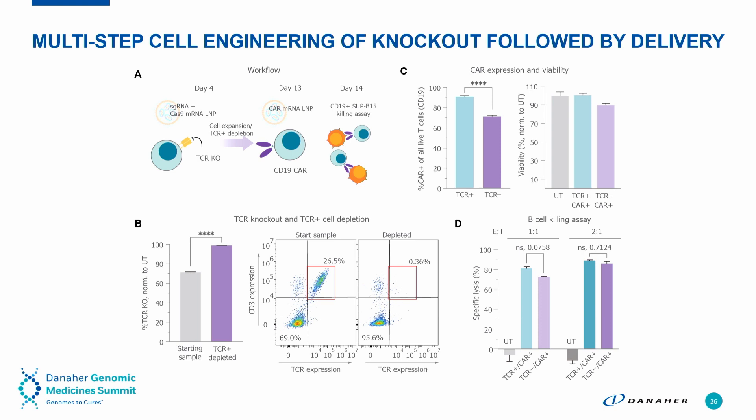In panel B, you can see we're able to get over 70% TCR knockout, and we further demonstrate TCR-positive depletion to get a population of 100% knockout cells. You can see the percentage of CD19 CAR expression, and there is a difference between TCR-positive and TCR-negative cells — which relates to the activation and biology of knocking out the TCR gene, but it's gene specific. In our killing assay, we get very good killing with these CAR T-cells.